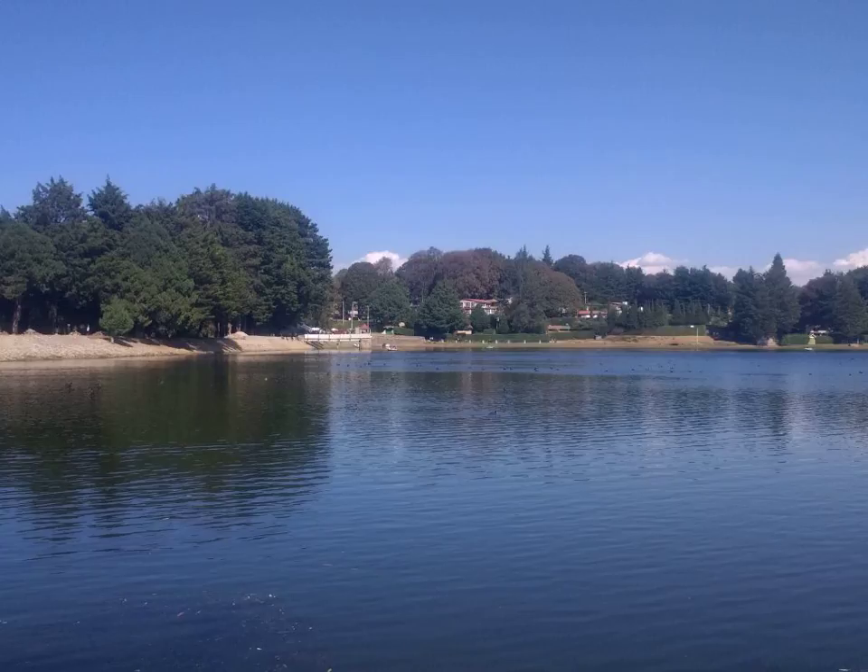A microgreen is a young vegetable green that is used both as a visual and flavor component or ingredient primarily in fine dining restaurants. Fine dining chefs use microgreens to enhance the attractiveness and taste of their dishes with their delicate textures and distinctive flavors.